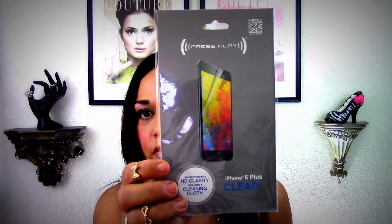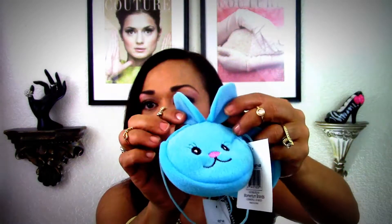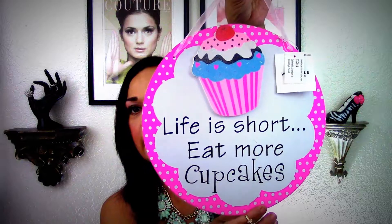I also picked up this iPhone 6 or iPhone 6 Plus clear case — I'm hoping it'll fit my new phone since it's ginormous. I also picked up two of these adorable little Happy Easter coin purses. They're so soft — one's going to my niece Ayana and one's going to me. I picked up two signs: one says 'Life Is Short, Eat More Cupcakes' for my glam room.